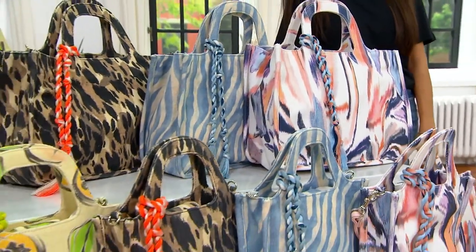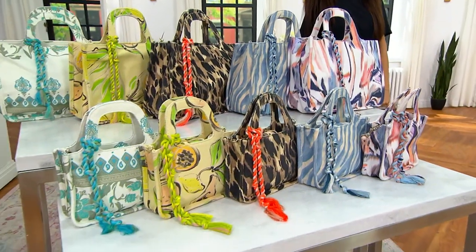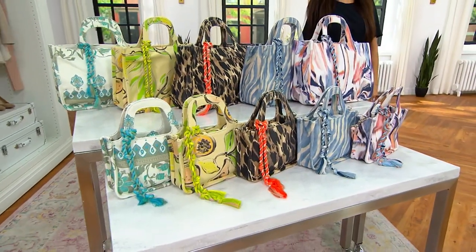This bag — I remember when this bag debuted on Cue the Runway, it was a big fashion week moment. Everybody loved it, came in, sold out, and they brought it back.